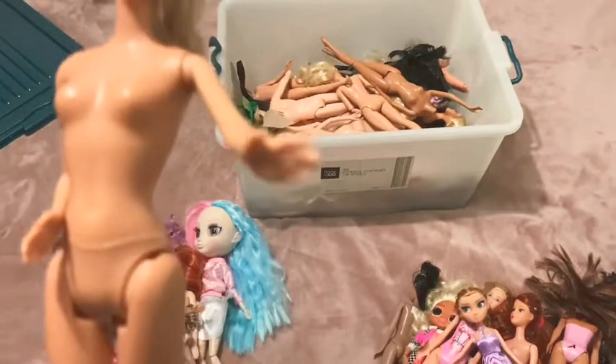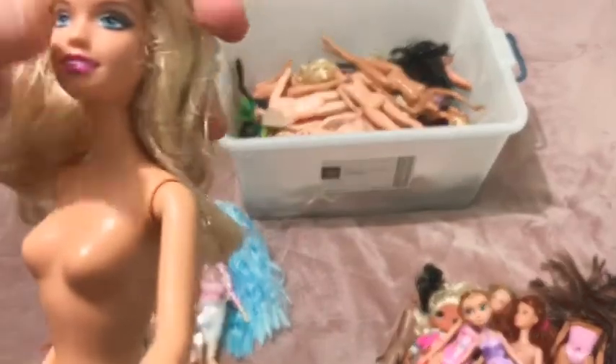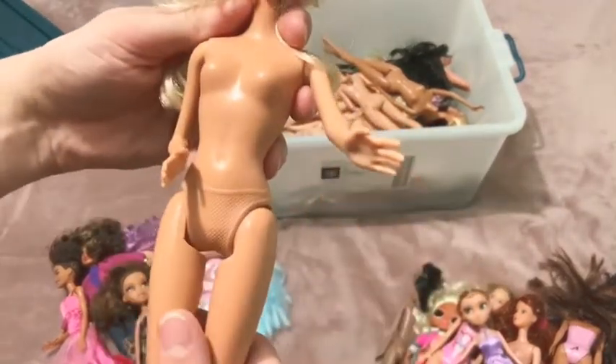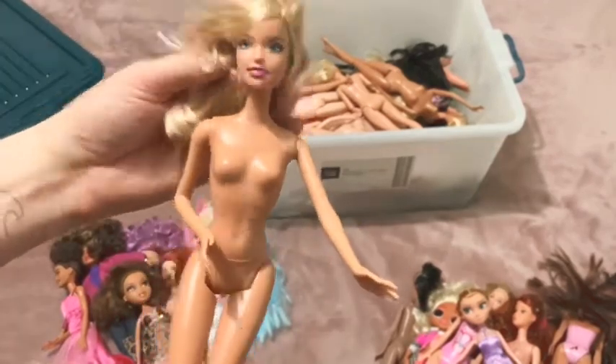Oh, who's this? 1999 - beautiful classic-looking one, proper poseable knees, no articulation in the arms though. Interesting. Yeah, she'll be a custom.